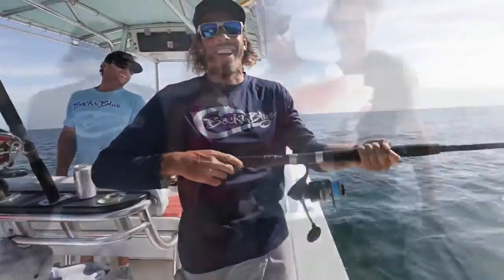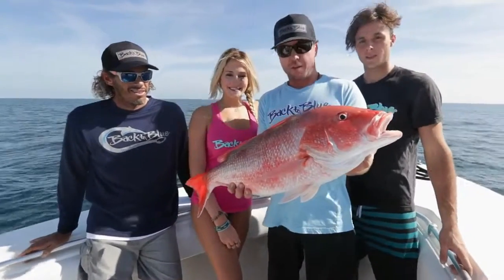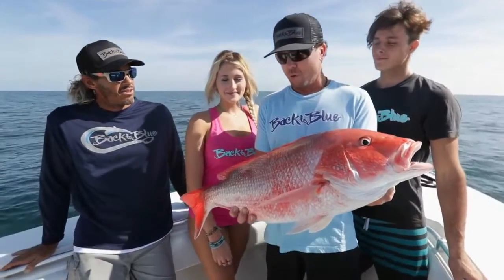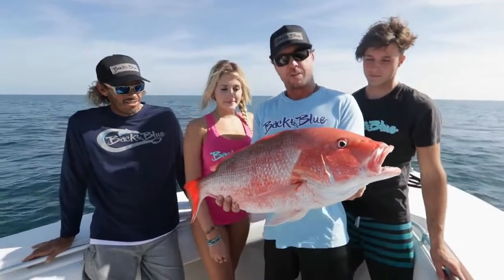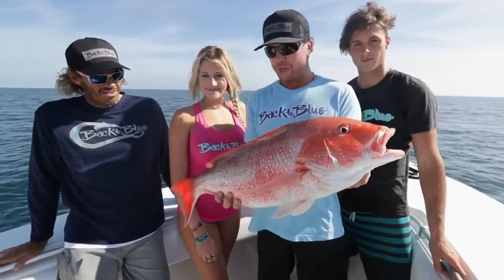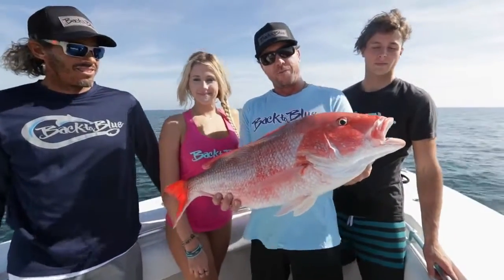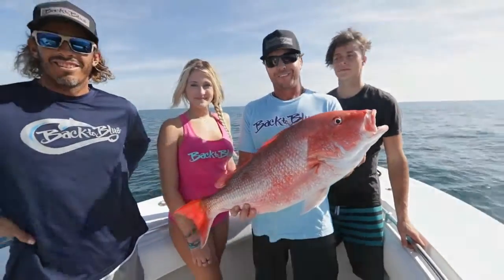Daddy came to town. We decided to take our quick little trip out here. First spot — ended up finding an absolute swarm of red snappers. Caught enough of them, so we're going to let this guy go and head to the next spot in hopes of finding a few variety of fish out here. Stay with us.